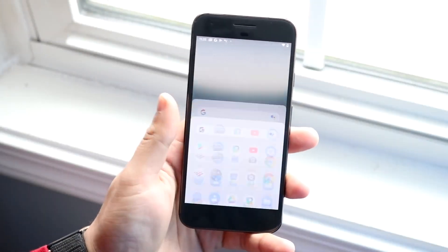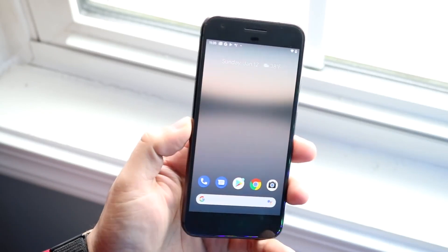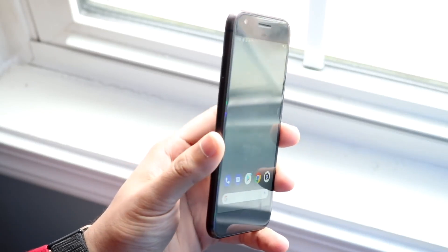Welcome back everyone. Time to talk about another Android phone that came out many years ago, and we're just going to go ahead and see if it's still worth it.